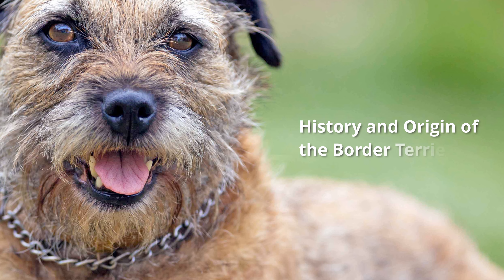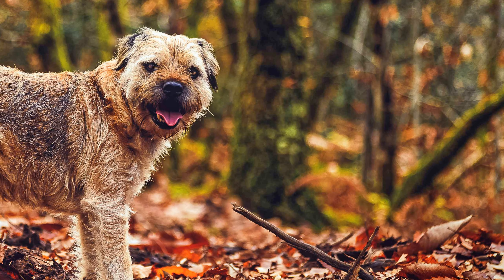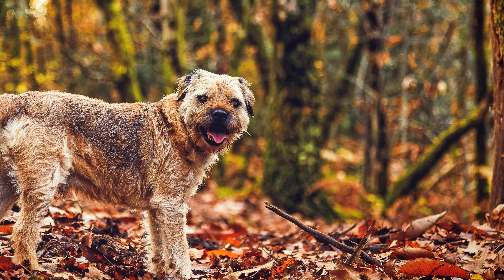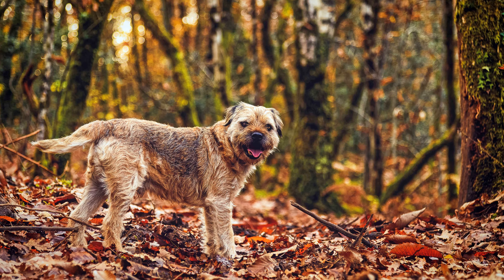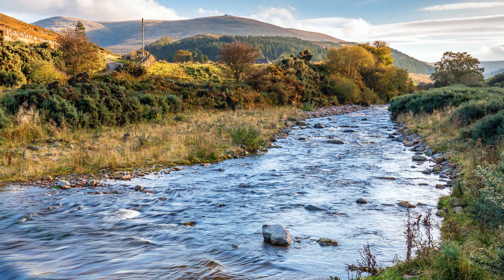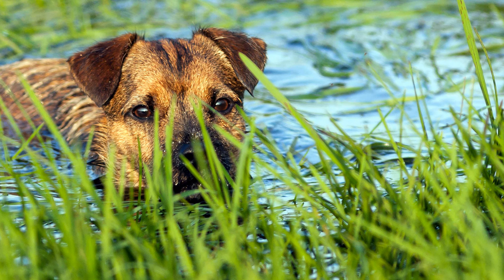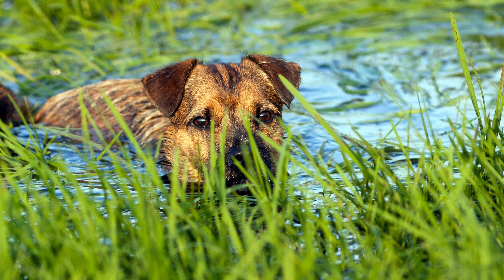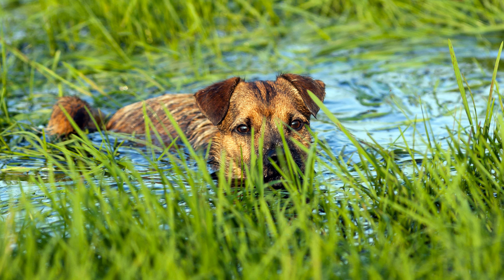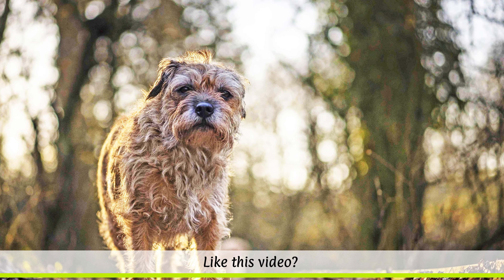Border Terriers were previously used in England and Scotland to drive foxes out of their burrows and to hunt rats. In the vast mountainous regions and heathlands of today's Northumberland National Park, they were also used as robust running dogs. Their exact origin is unclear.